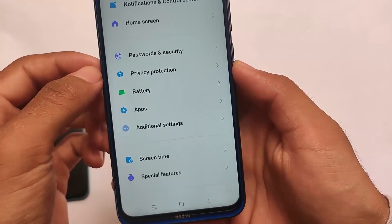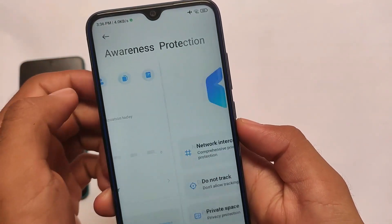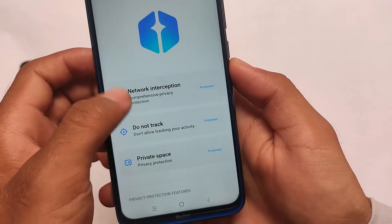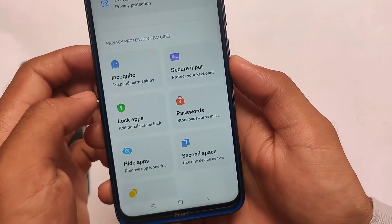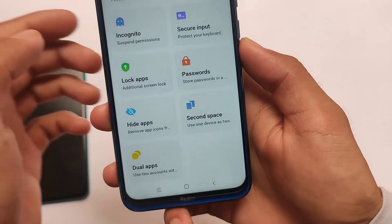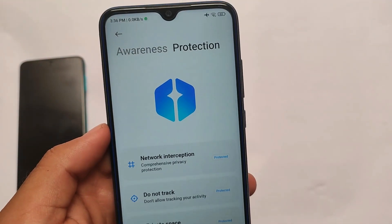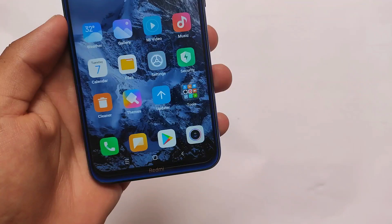In terms of other options, privacy protection is the same. In the protection option you get the incognito mode, which is always one of my favorites. Incognito mode means you'll be able to suspend some permissions like microphone and camera for all apps — that's actually quite good.